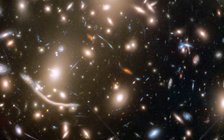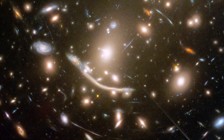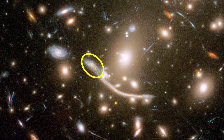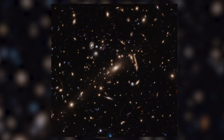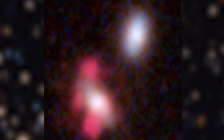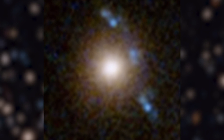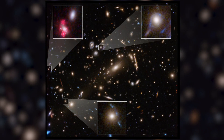Smaller clumps of dark matter associated with individual galaxies in the galaxy cluster create more distortions. In some sense, the galaxy cluster acts as a large lens that has many smaller lenses embedded inside of it. But strangely, astronomers found that three galaxy clusters used in their study had concentrations of dark matter so massive that the lensing effects they produce are ten times stronger than originally expected.